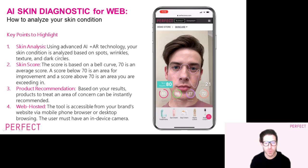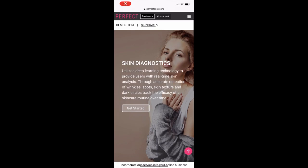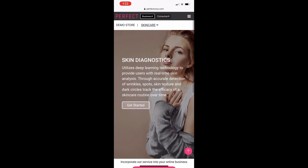Taylor will walk you through this functionality using a web browser from his mobile phone. Hello, beauty lovers, and welcome to the introduction of Skincare Diagnostic for Web. I will give you a brief overview of the AI and AR technology that makes the functions of Skincare Diagnostic so unique and effective.